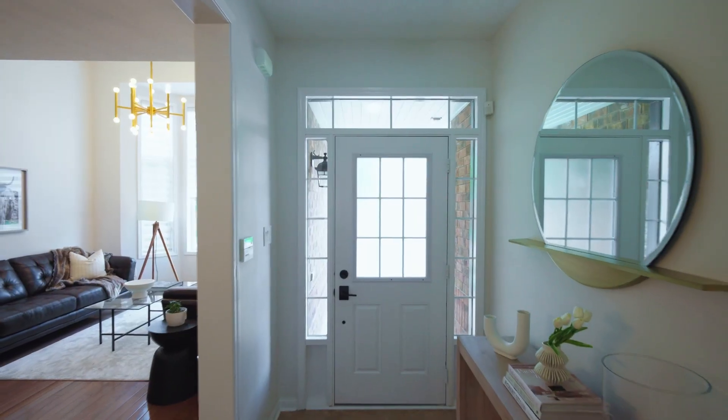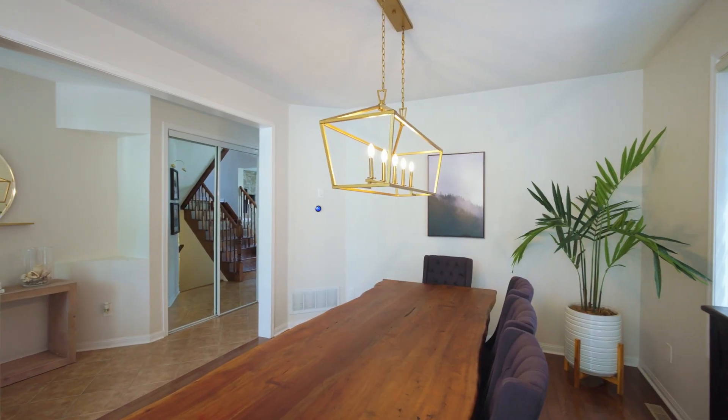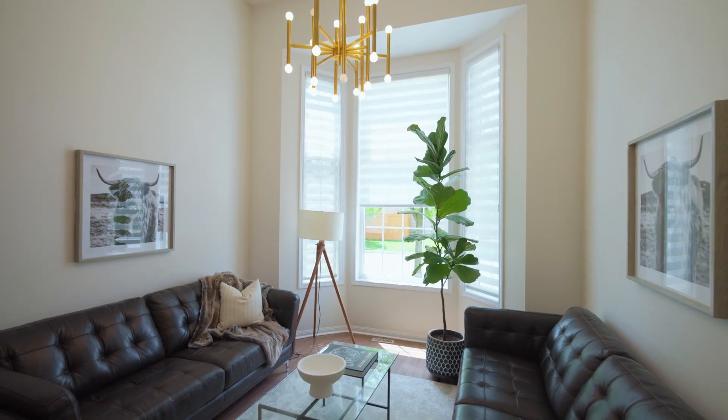Welcome to your dream home, 1513 Marshall Crescent in the Beattie neighborhood of Milton, where modern comfort meets meticulous detail.